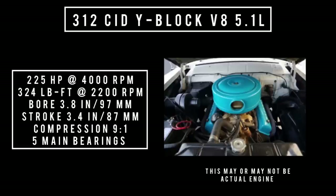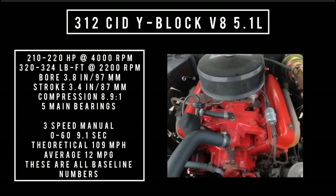The super high compression ratio bumped compression up to 9 to 1 and bumped horsepower up to 225. When backed with a three-speed manual transmission — this being the lower compression of the two engines — 0 to 60 could be had in 9.1 seconds. Theoretical top speed: 109 miles per hour, while achieving an average fuel economy rating of 12 miles to the gallon.